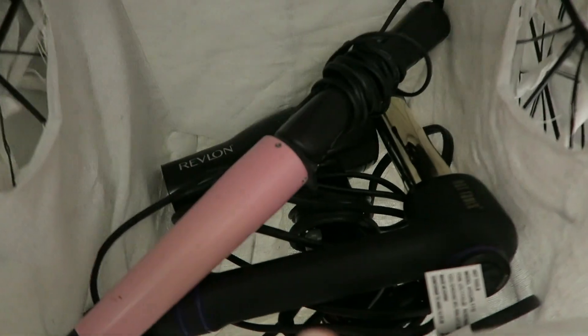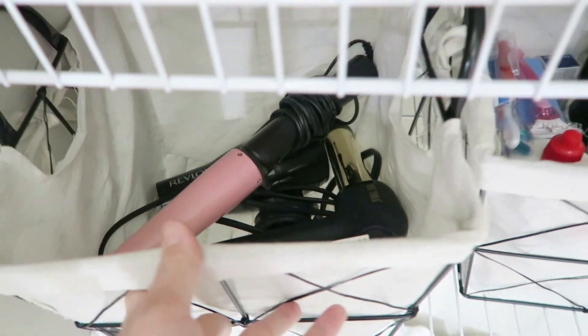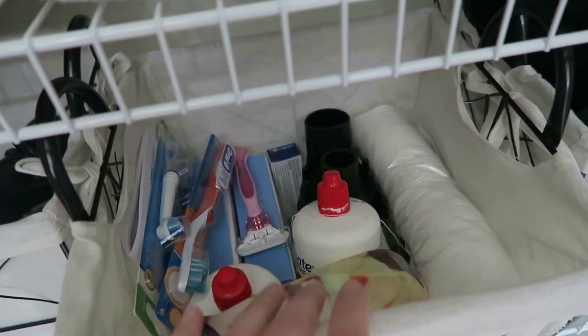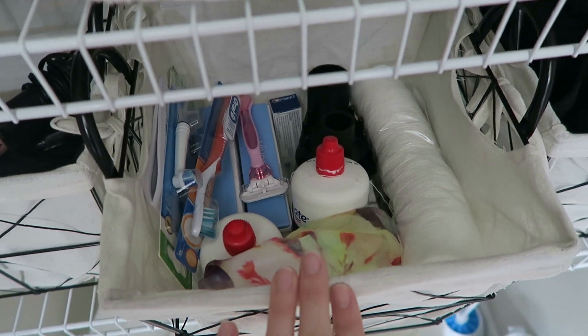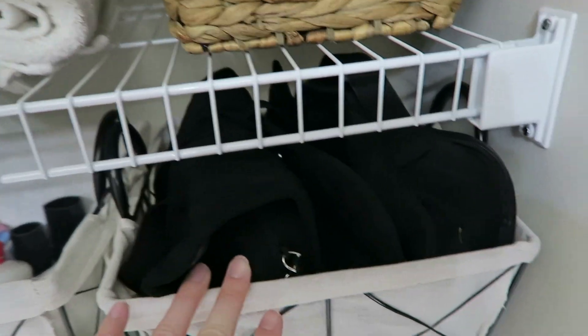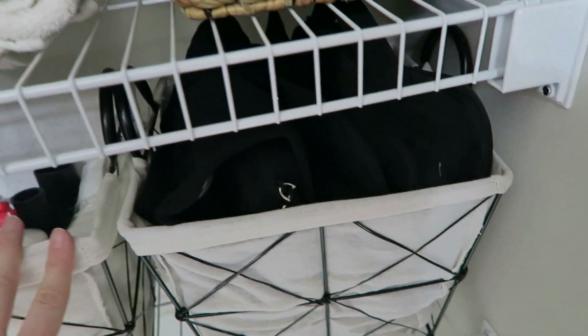On the next shelf, to the far left I have my curling wands and blow dryer. In the second bin I have a catch-all for extra razors, toothbrush, toothpaste, contact solution, stuff like that. And then in the last bin I have my overnight bag — things I would use to pack my bathroom supplies for overnight stays.